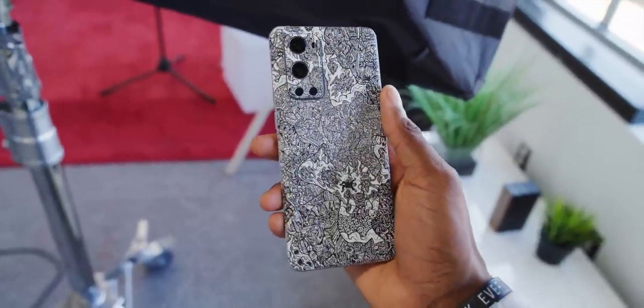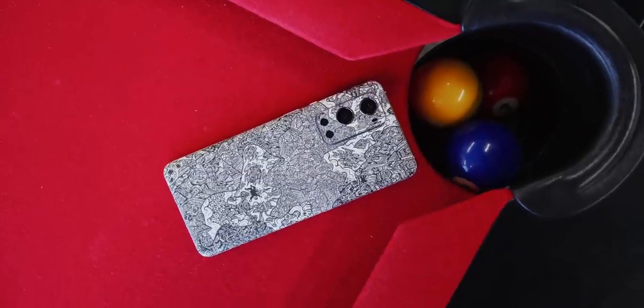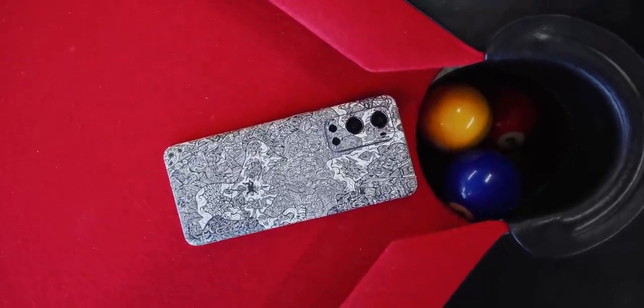Channel sponsor dbrand is perfectly happy to keep selling us better versions of the backs of our phones, like this robot camo — that's an upgrade in my book. I'll link that one below.